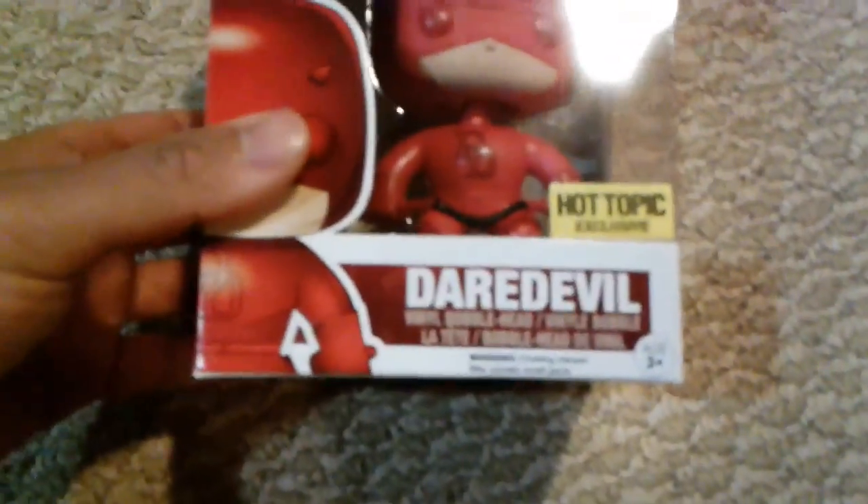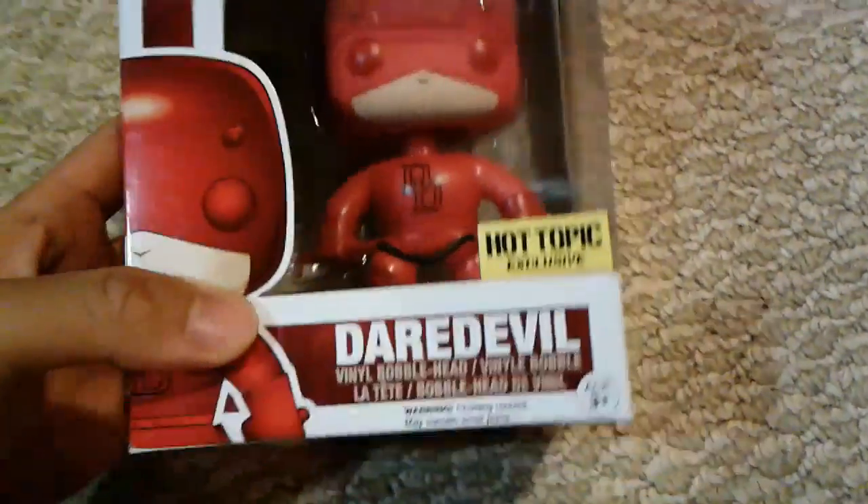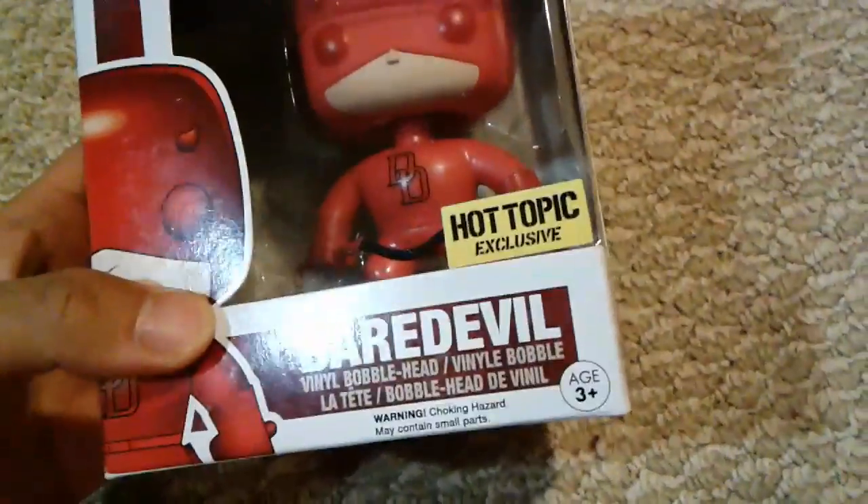That was super awesome to be with you in this episode — we got Daredevil. I have not heard of this comic book character before. I've never seen something like this; I gotta look him up.